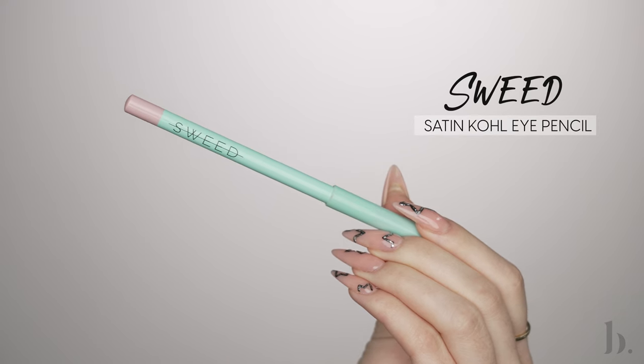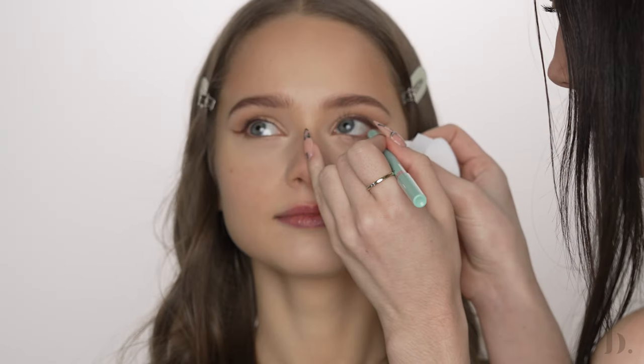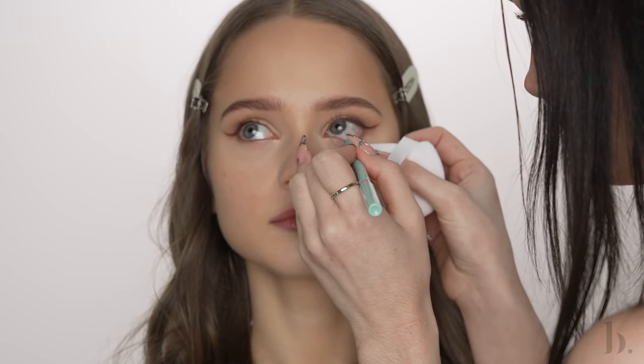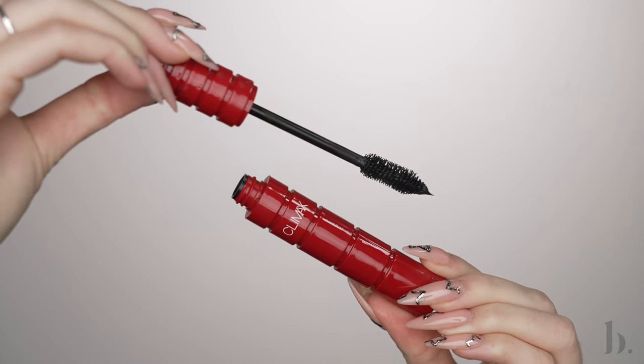I'm applying a kohl liner from Swede in the waterline. I really like this liner because it always gives me the most natural look — sometimes a light beige or white liner looks slightly unnatural, but this one naturally brightens the eye. Next, I'm coating Elia's beautiful long lashes with the NARS Climax Mascara. This is my first time using it and I really liked the effect — it gave a lot of volume and length, and no falsies needed. Though Elia is also blessed with the most beautiful lashes ever, so that helps.